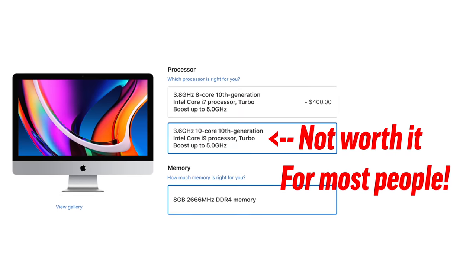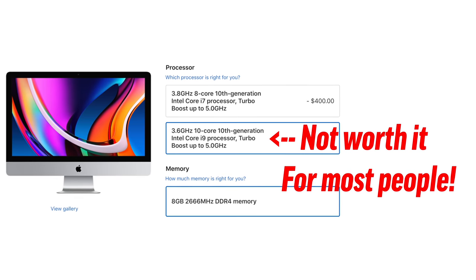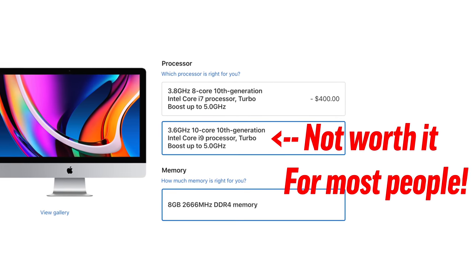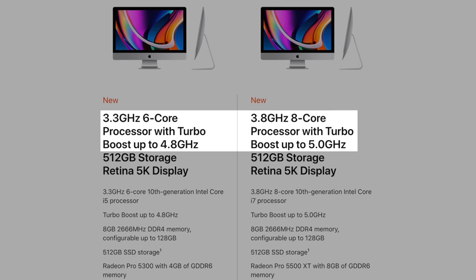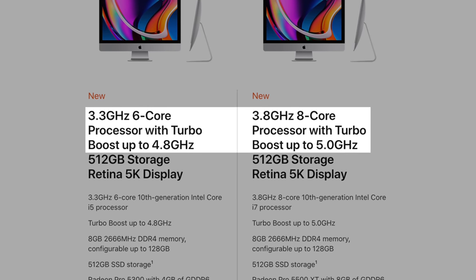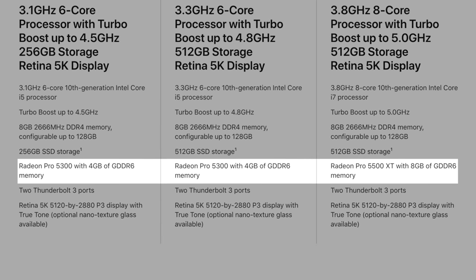Mistake number 6 is actually the complete opposite — it's overspending on upgrades you don't really need. We believe that only a small number of people will find the 10-core CPU actually worth it, and I'll talk about that in the buyer's guide portion. In reality, most people should be fine with either the 6-core or the 8-core CPU, and the same thing goes for graphics — there are some people who really won't benefit at all from upgrading graphics.